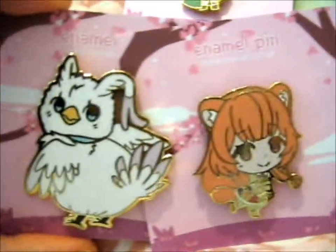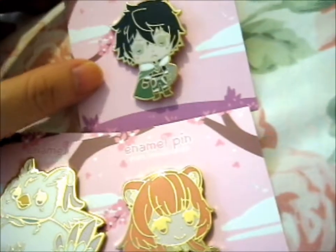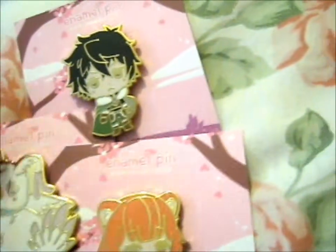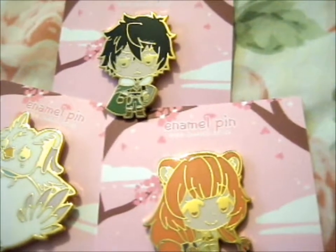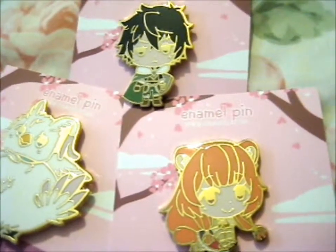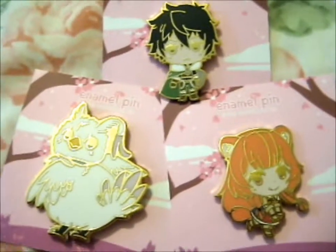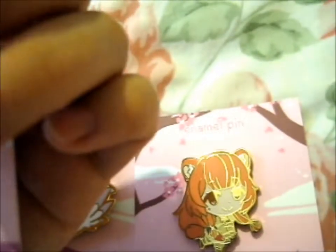Anyway, that is it. These are gonna go straight on my pin board or something. Do check out her other pins from this Kickstarter that she's probably still got up. She's got loads of awesome designs and stuff. So do go check her out on her Instagram, Facebook, Twitter, and her store obviously.